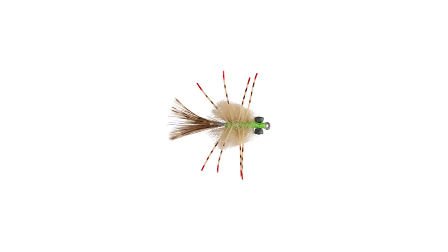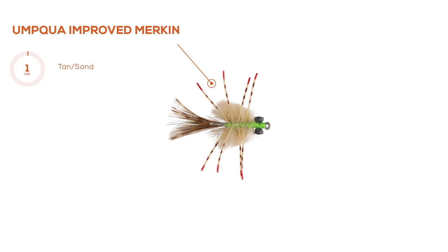Fly number three is the Improved Merkin — a keys fly, though we do make it down to a size six now, so it has play in other places where you see smaller crabs. The merkin is probably the most famous permit fly out there — the Del Brown pattern. This is an improved merkin, changing out some materials, improving the tie so it's more durable and presents better, and adding a weed guard option. I'm a big weed guard advocate — you can always cut it off if you don't like it. It's a classic with so much success over the years.